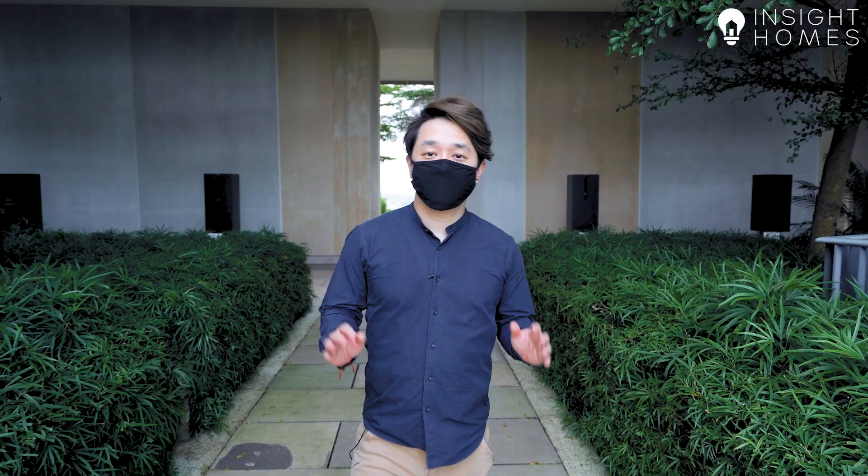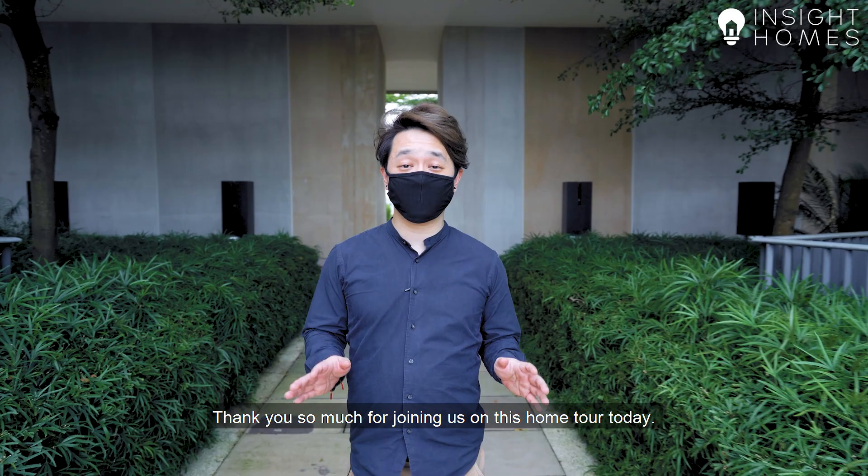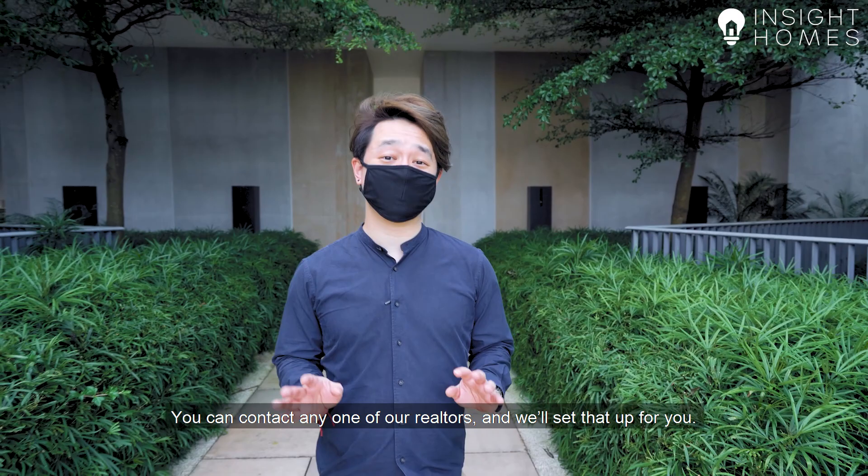Thank you so much for joining us on this home tour today. The house you saw is now available for viewing by appointment — you can contact any one of our realtors and we'll set it up for you. If you're selling your house and would like to be featured by us, you can drop us a call as well. Thank you so much, my name is Tim and I look forward to hearing from you soon.